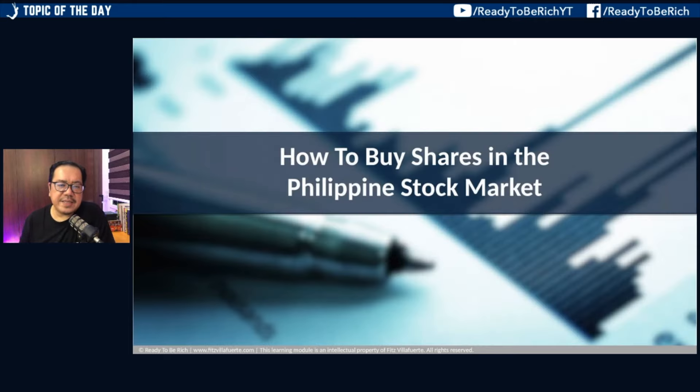That's our run-through of how to buy shares in the Philippine stock market — the technical side. Of course, before buying a company's stock, you need to study its technicals and fundamentals and make sure it aligns with your strategy and financial goals. You should have an investing plan or a trading plan. I hope you picked up some lessons, especially if you're new to the stock market.